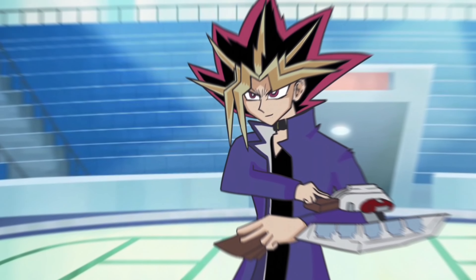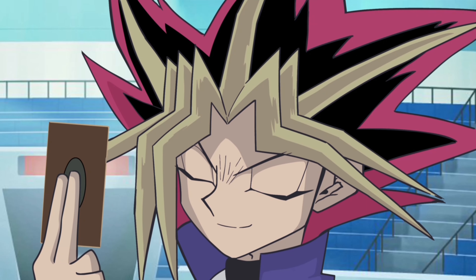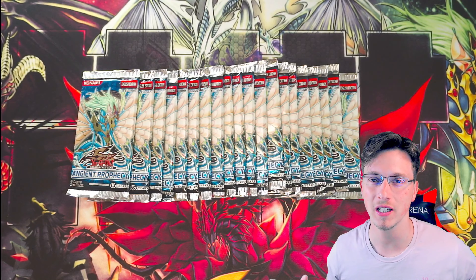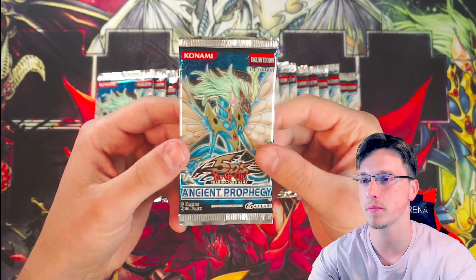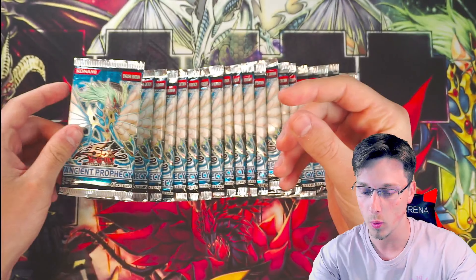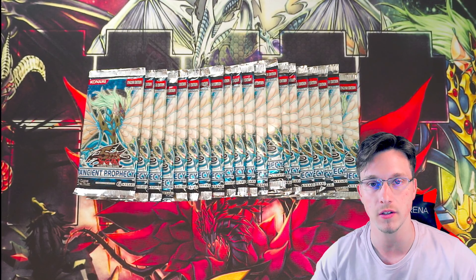Welcome back to episode two of our Ancient Prophecy Yu-Gi-Oh pack opening. Unfortunately yesterday we opened up 10 packs of Ancient Prophecy first edition and didn't get anything. So today we have another 10 packs that we will be opening, and fingers crossed we will get some foils.